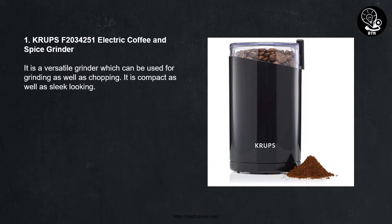Number One: Crops F2034251 Electric Coffee and Spice Grinder. It is a versatile grinder which can be used for grinding as well as chopping. It is compact as well as sleek looking.